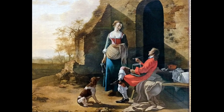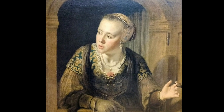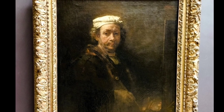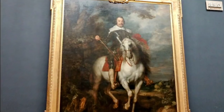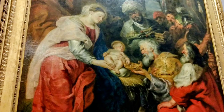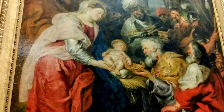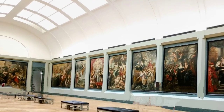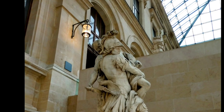Another thing I would not recommend doing — which we did — is visiting the Louvre in the afternoon at the end of the same day we had already been to Napoleon's tomb and the military museum. Museum overload. Do not do both of those museums on the same day. Save the Louvre for a day when you're feeling rested and ready to see all of these amazing things, and plan to come back because you'll never see it all in one stop.